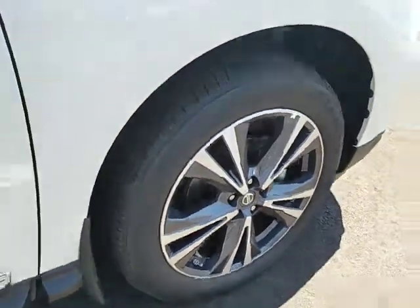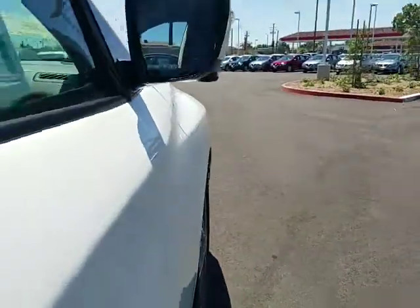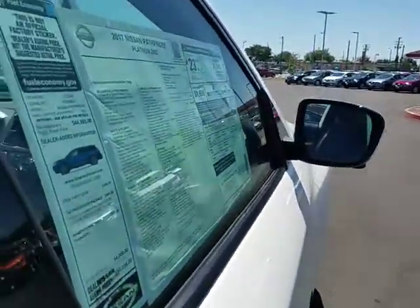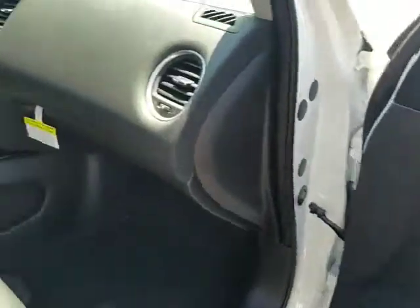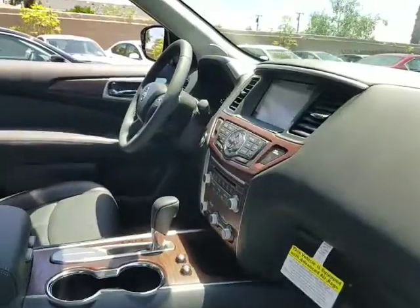Stability control, remote engine start, traction control, keyless entry, power passenger seat, navigation system, power lift gate, steering wheel audio controls, backup camera, anti-lock braking system, tow hitch.